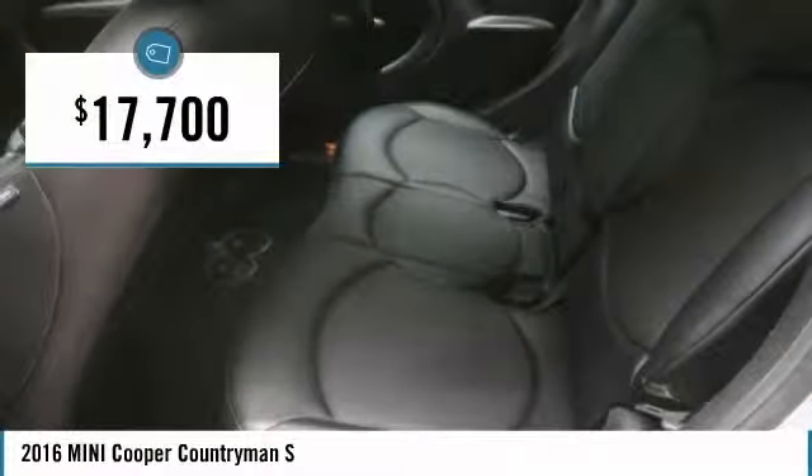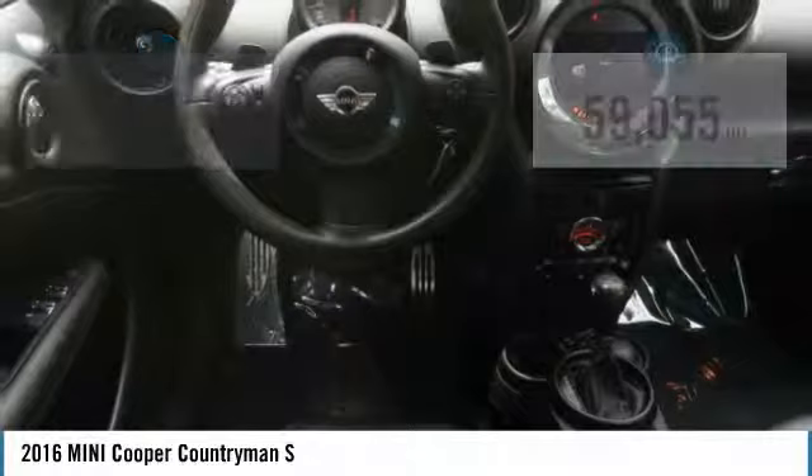The cabin is roomy with plenty of front leg room and is priced below $20,000. This vehicle has less than 60,000 miles.